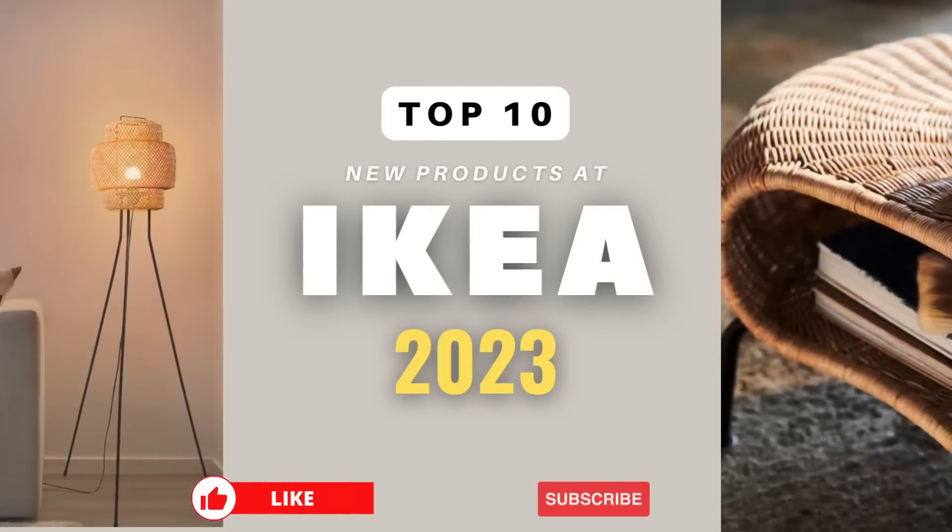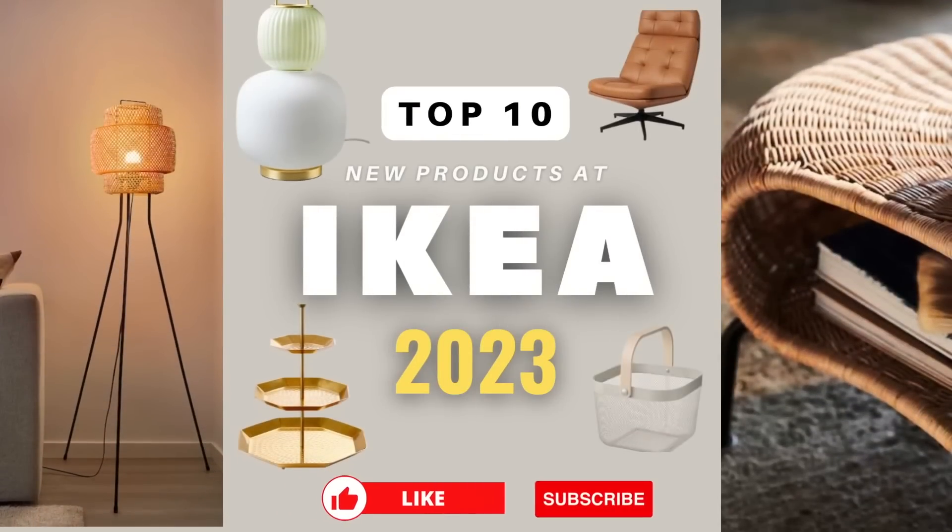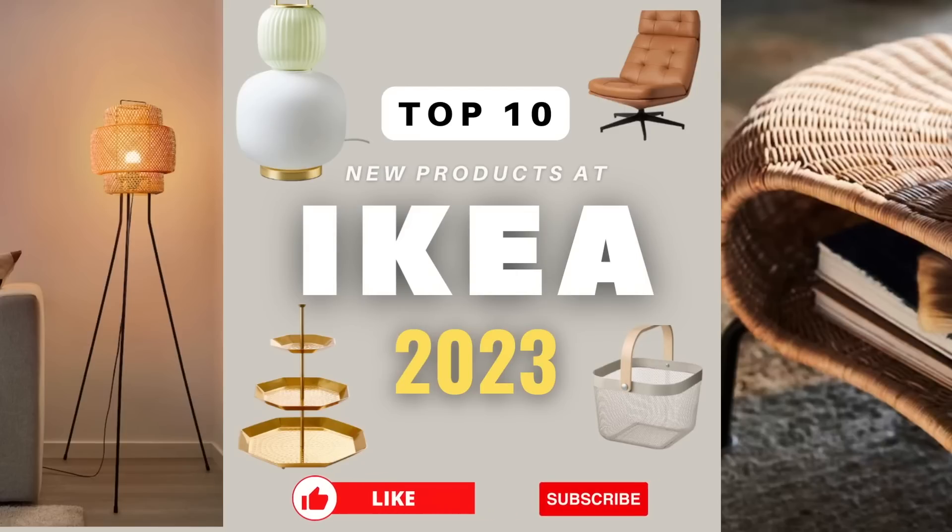So there you have it — those are our top 10 favorite IKEA items in 2023. Leave a comment with your thoughts on any of them, and check back for part 2. Make sure you like and subscribe. Thank you!